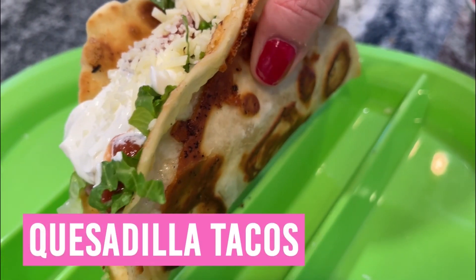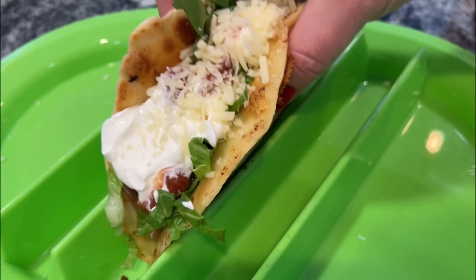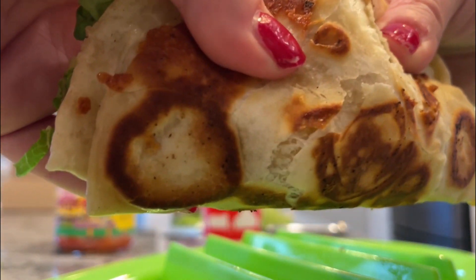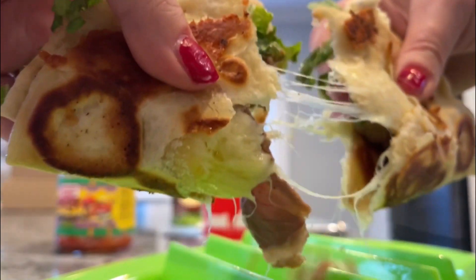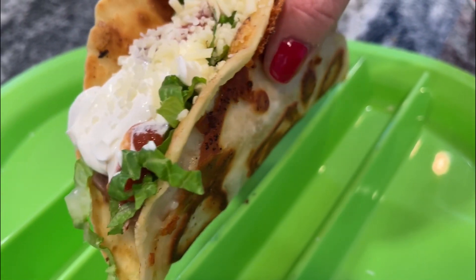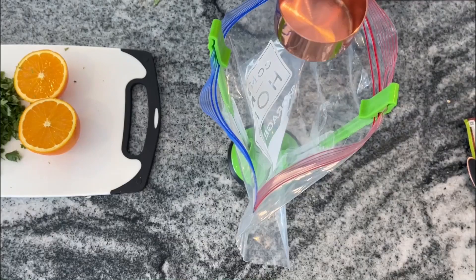For this one, we are making a viral quesadilla taco, and these were absolutely amazing. Tommy said they were his favorite best tacos he's ever had and he always wants to eat them like this from now on, so I was super happy about that. Basically we're just going to put cheese in between two taco shells and cook a regular taco.